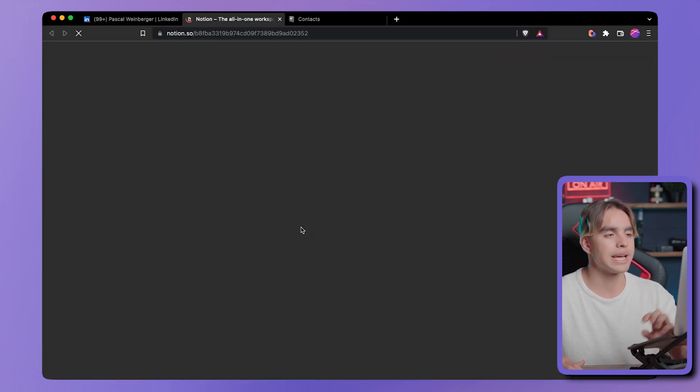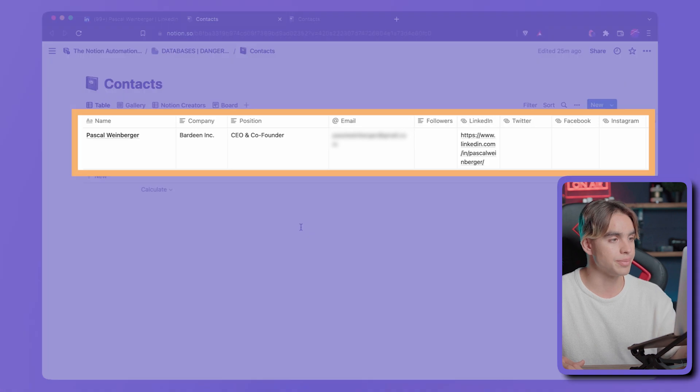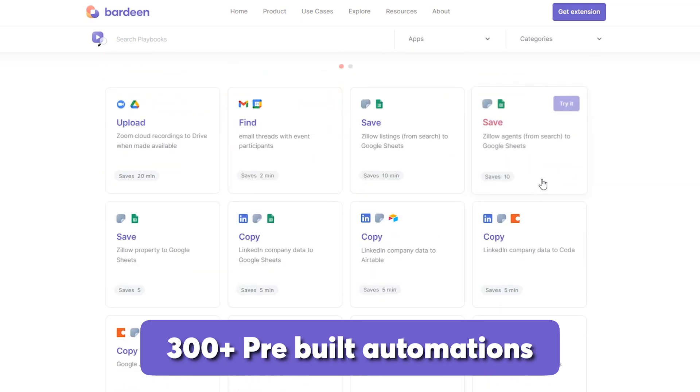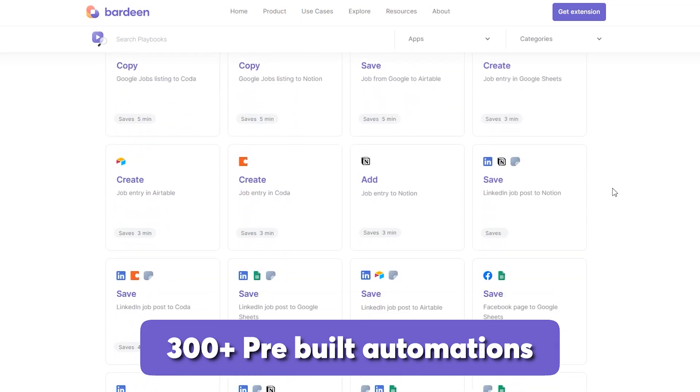You can click on 'View Parent' and see the contents of the page — the name, email, LinkedIn URL, company, and a lot more information was saved with just one click. My absolute favorite part is that there are 300-plus pre-built automations that you can copy and start using right away.